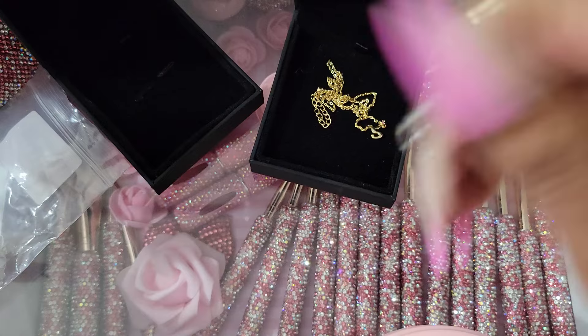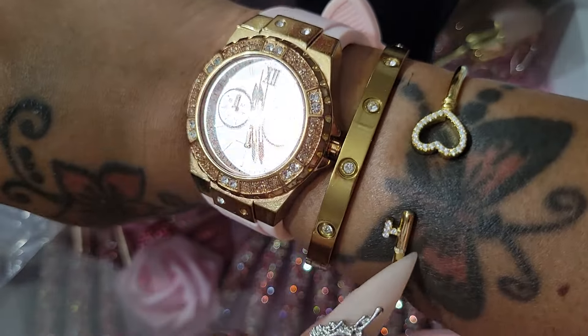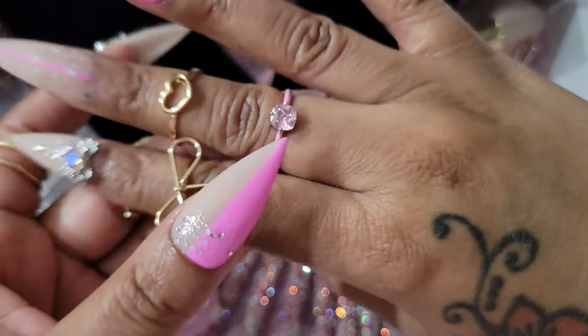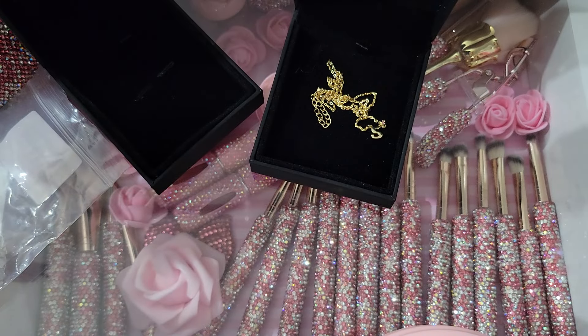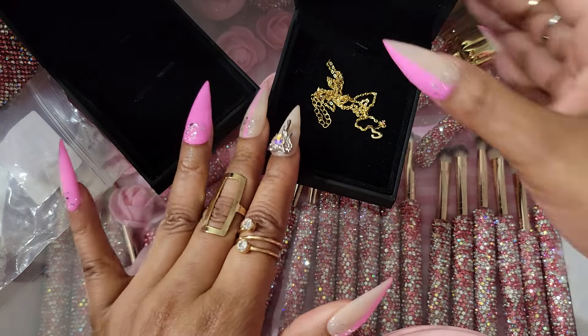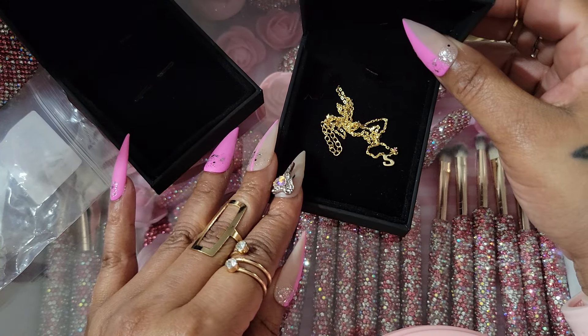This necklace and then this bangle — I love, love, love this. It's very pretty and I'm glad I got it. The other piece shown here is from the last time I worked with them — I'll link that video down below. Thank you so much, Julia Jura, for reaching out to me again and asking me to pick your beautiful products.